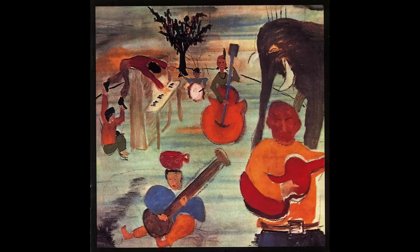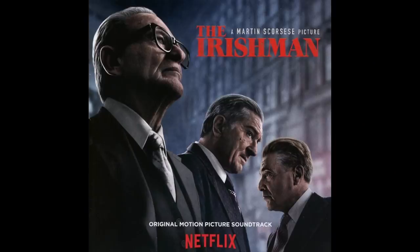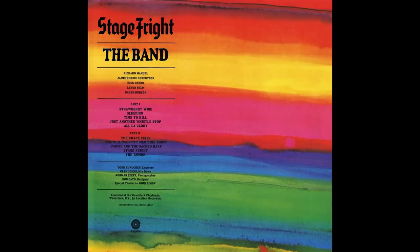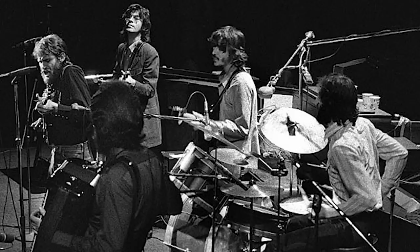We did the 50th anniversary of Music from Big Pink, again with Clear Mountain. Then this last album, Cinematic — music from The Irishman and my documentary Once Were Brothers. And now with Clear Mountain I've just finished the 50th anniversary of the Band's Stage Fright album, and also a concert of the Band at Royal Albert Hall.